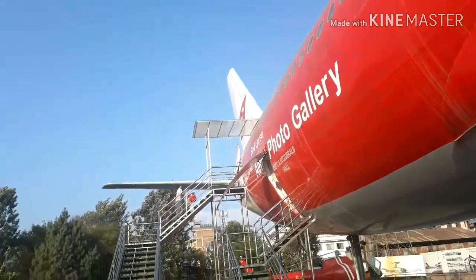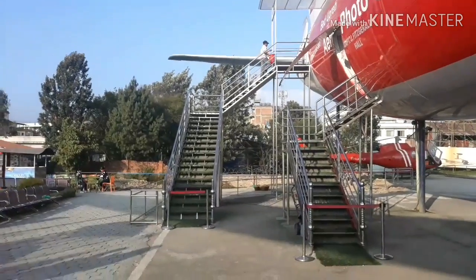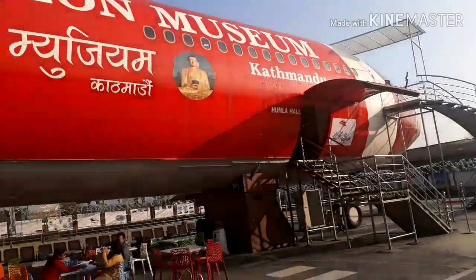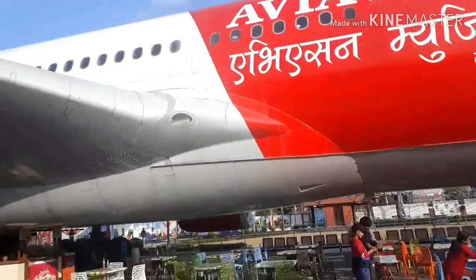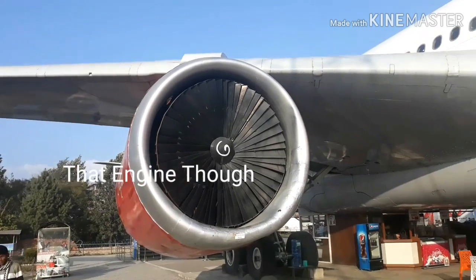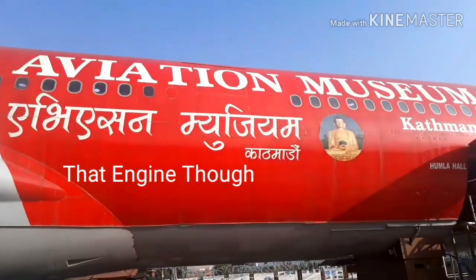The A330 is a twin-engine airliner developed by Airbus. It has a range of 11,750 kilometers with 277 passengers. Its engines can produce a thrust of about 70,000 pounds. It has an impressive wingspan of 60 meters.